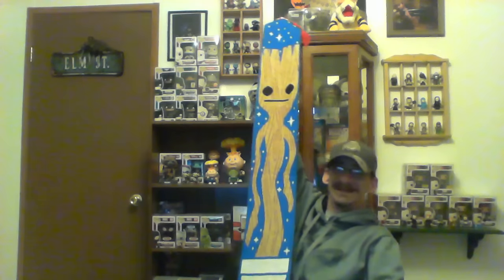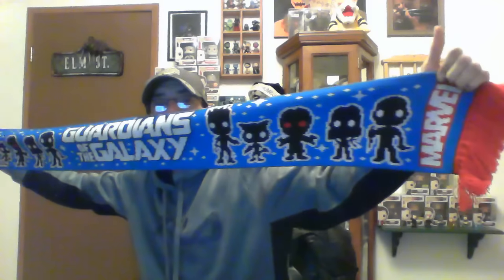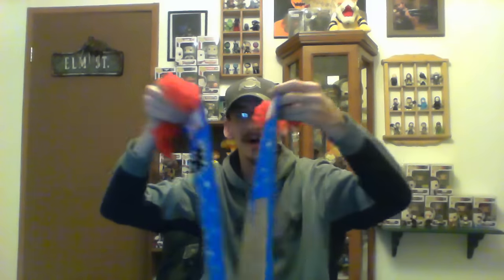Next up is something I was not expecting — it looks like a scarf. On one side there's a very big giant potted Groot, this thing is huge. The other side is Guardians of the Galaxy and it looks like it has all the characters on there. I don't wear scarves but it does seem like a very well put together scarf.